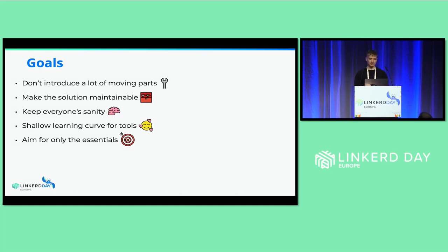We decided to not introduce a lot of moving parts into the current infrastructure, because they already had plenty — lots of gateway solutions and compliance stuff. We wanted to make the solution maintainable, since after we were done implementing, they would have to maintain it themselves. We also tried to keep a shallow learning curve for the tools and focus only on the essentials — documenting everything that we did.